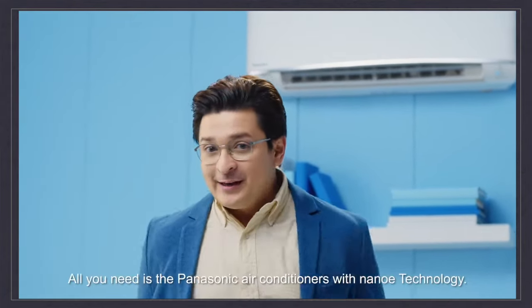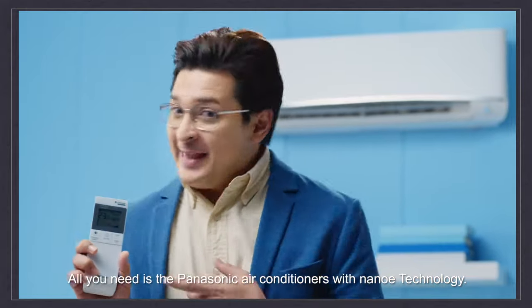So, there you have it. All you need is the Panasonic air conditioner with Nano-E technology.